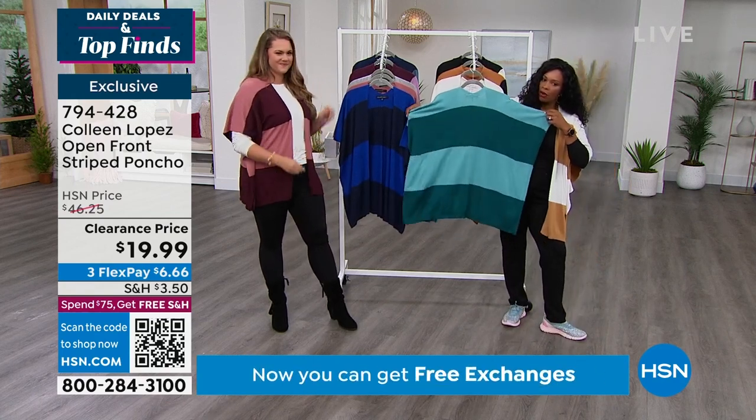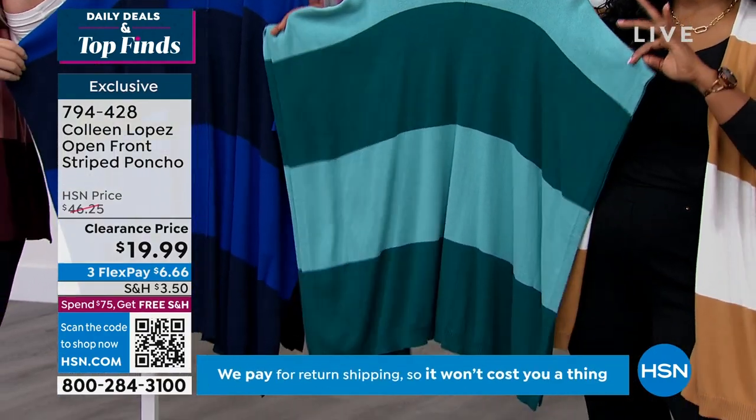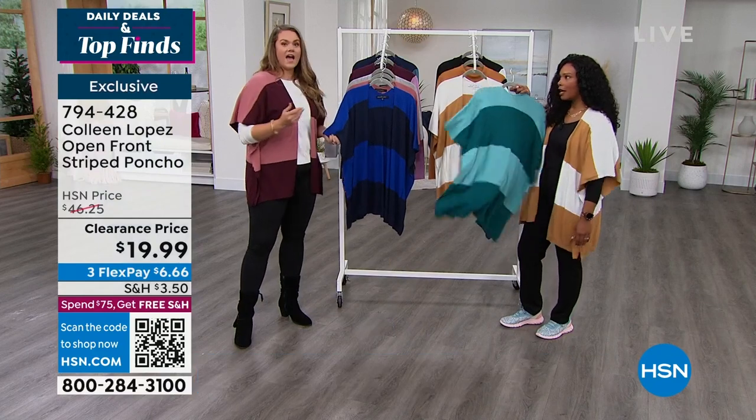Look at this all the way across — it's a beautiful, lightweight knit. And that third piece concept: you put on your top, you put on your bottom, and when your outfit needs a little something, this is that.